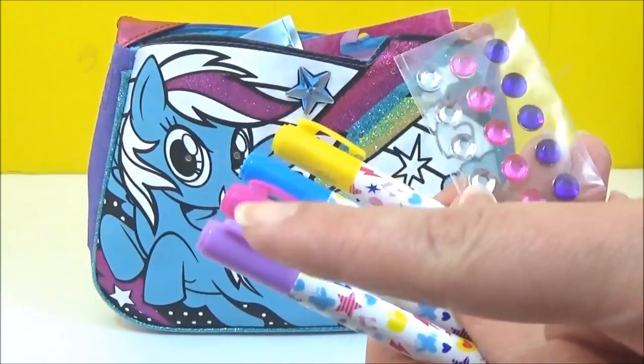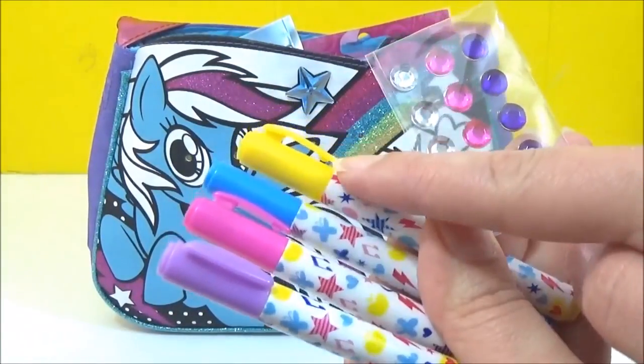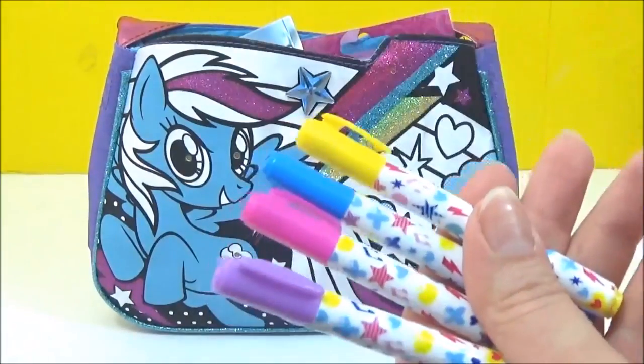So it comes with these awesome colors: purple, pink, blue, yellow, and some gems. So let's get coloring!